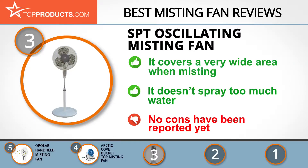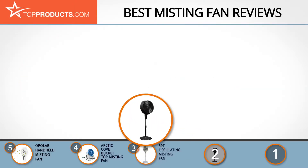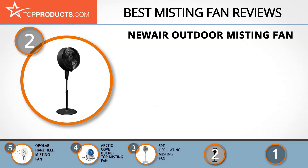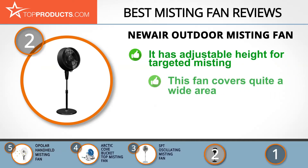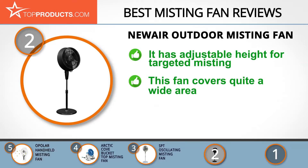When choosing the right misting fan for your needs, Top Products knows that budget can be an important consideration, and our number 2 pick, the NuAir Outdoor Misting Fan, takes the spot for best value. For more than 10 years, NuAir has been manufacturing luxury home appliances that are stylish, efficient, and eco-friendly. The NuAir Outdoor Misting Fan is designed to be used outdoors at any time and to withstand most weather conditions.